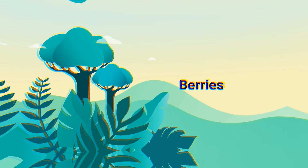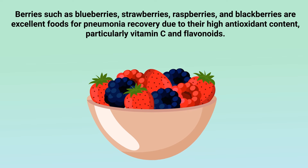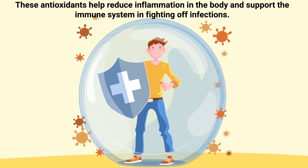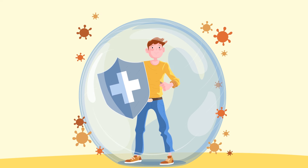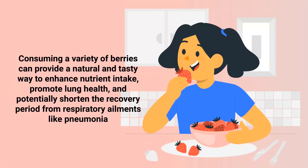Number three: berries. Berries such as blueberries, strawberries, raspberries, and blackberries are excellent foods for pneumonia recovery due to their high antioxidant content, particularly vitamin C and flavonoids. These antioxidants help reduce inflammation in the body and support the immune system in fighting off infections. Berries are also a good source of fiber, which helps maintain a healthy gut microbiome, crucial for a strong immune response. Consuming a variety of berries can provide a natural and tasty way to enhance nutrient intake, promote lung health, and potentially shorten the recovery period from respiratory ailments like pneumonia.